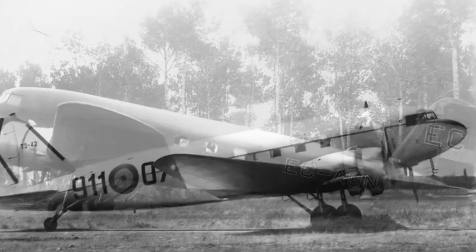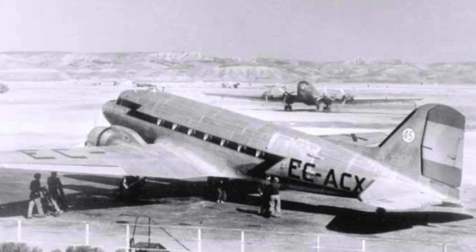The DC-1 was later sold to Lord Forbes of the UK, then sold to LAPE, then sold to the Spanish Air Force, and then finally sold to Iberia in 1939.